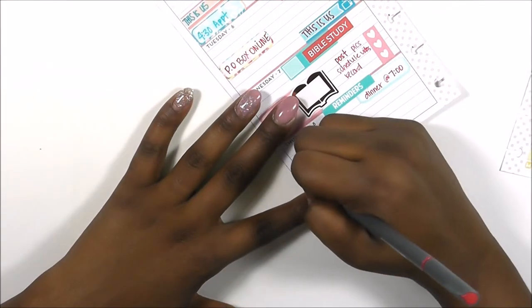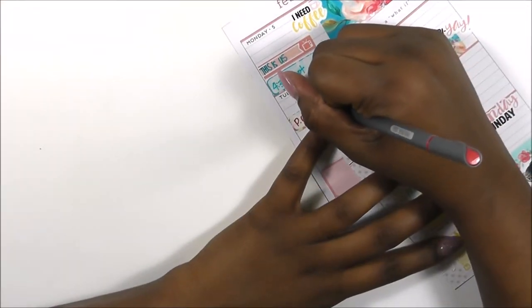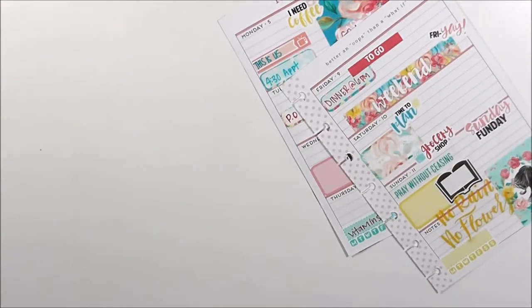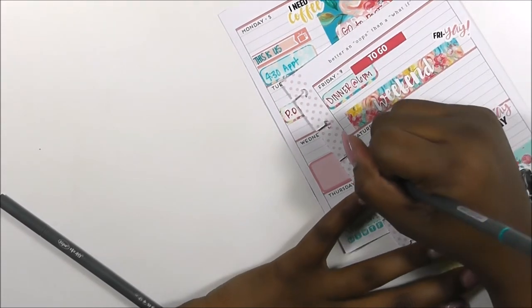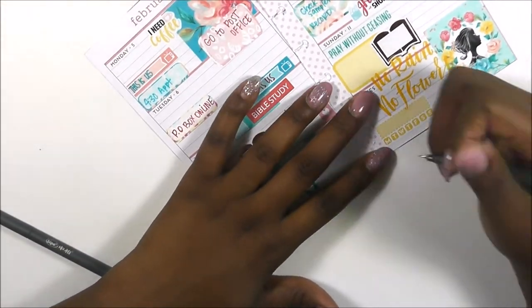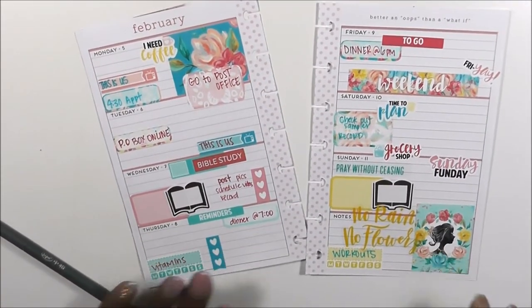I want to track my vitamins this week, so that's what I'm going to put here. I'm gonna save this checklist for anything I need. On Friday I have a dinner at 6 p.m. — that's the weekend. Time to plan — I'm gonna put 'checkout sampler,' record, and I also want to track my workouts this week in my mini edition. Let's do that.